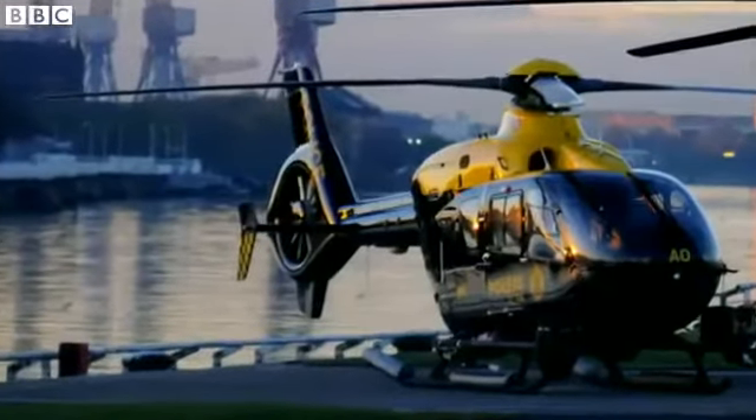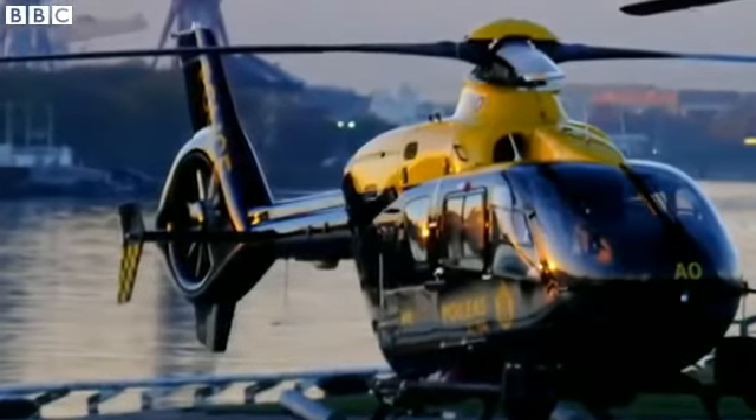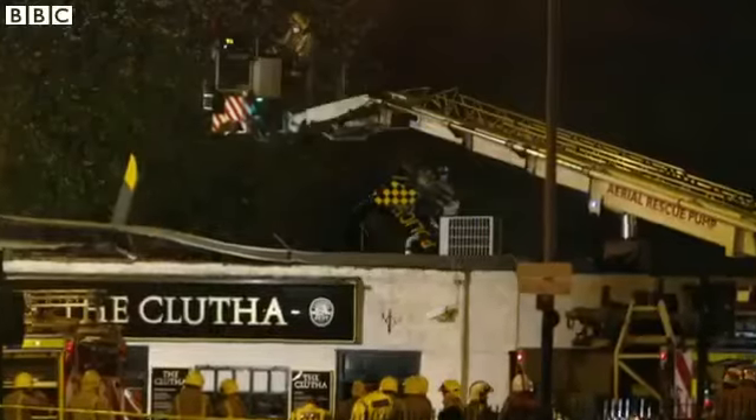It's the workhorse for many emergency services all over the world, a common sight flying low over our cities, but now there's a question mark over its safety.